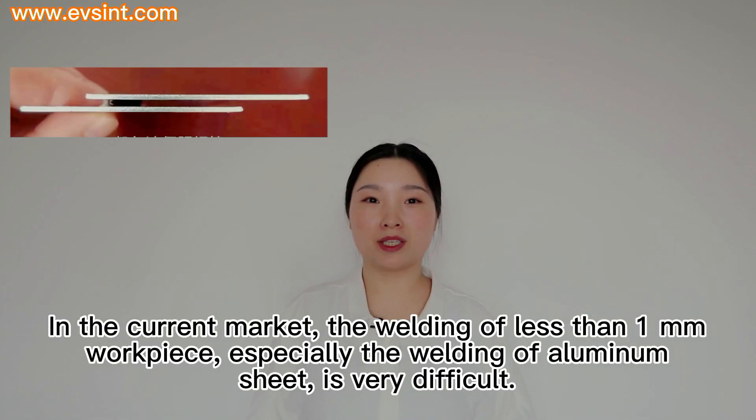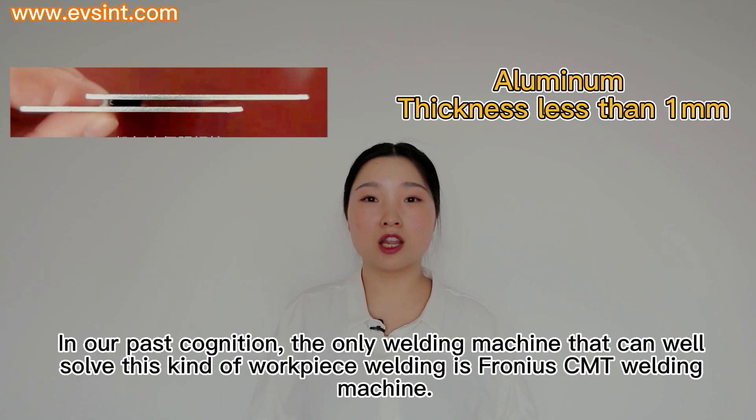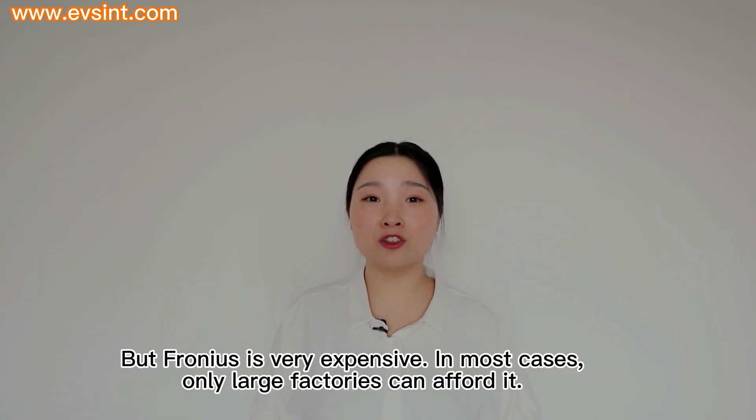The welding of less than 1mm workpieces, especially the welding of aluminum sheet, is very difficult. In our past cognition, the only welding machine that can well solve this kind of workpiece welding is the Fronius CMT welding machine. Fronius has monopolized the market of less than 1mm small sheet welding. But Fronius is very expensive — for most cases, only large factories can afford it.